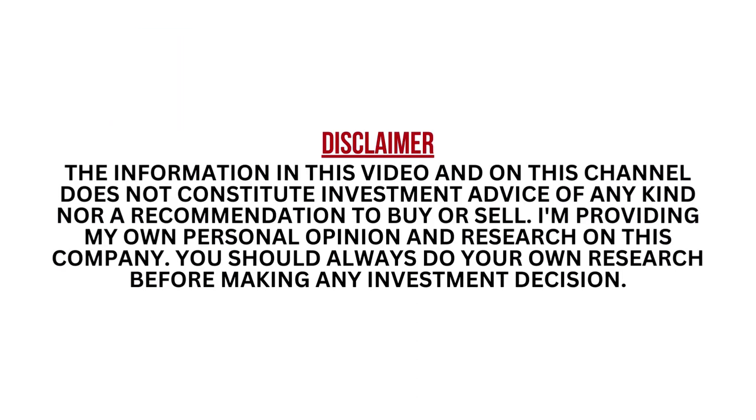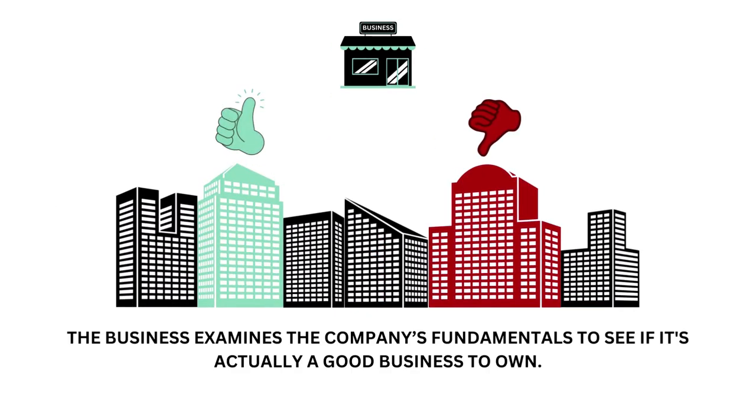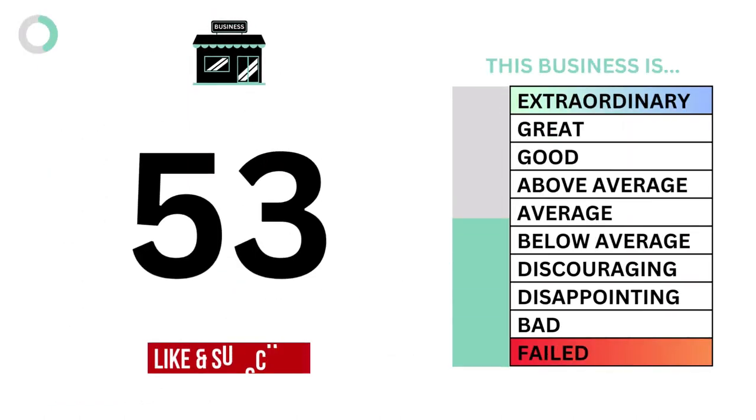I encourage you to pause this video anytime so you can better understand the numbers. First, let's look at the business. The business examines a company's fundamentals to see if it's actually a good business to own. Here are the eight metric grades, and when we put them together we get the company's business grade.